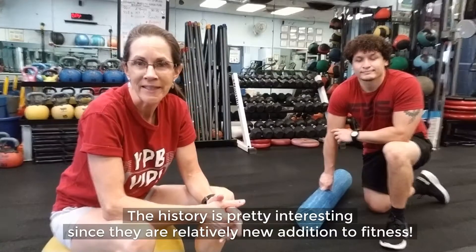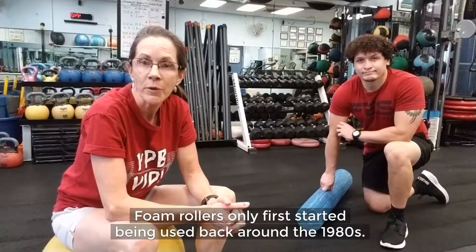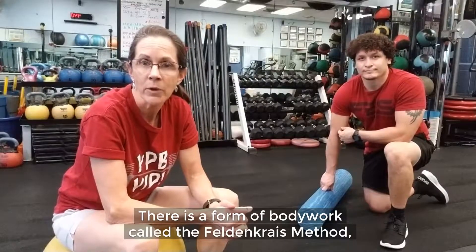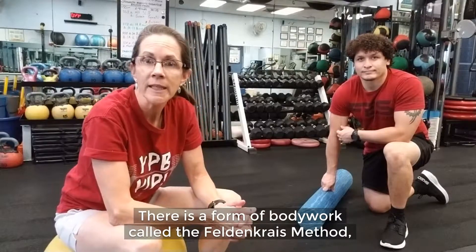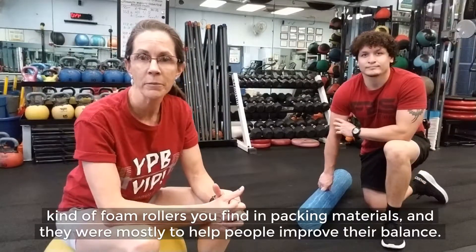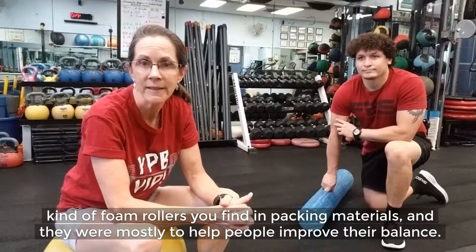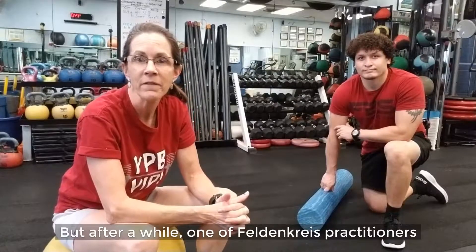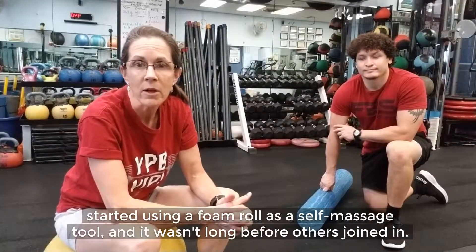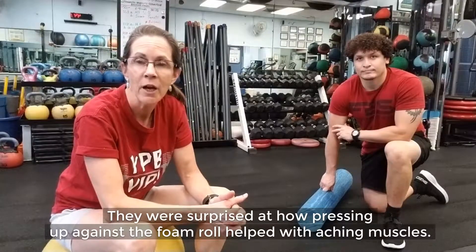The history is pretty interesting since they are a relatively new addition to fitness. Foam rollers only first started being used back around the 1980s. There is a form of bodywork called the Feldenkrais method, which was created to help people move pain-free. Back then, they used the kind of foam rollers you find in packing materials and they were mostly used to help people improve their balance. But after a while, one of the Feldenkrais practitioners started using a foam roll as a self-massage tool, and it wasn't long before others joined in. They were surprised at how pressing up against the foam roll helped with aching muscles.